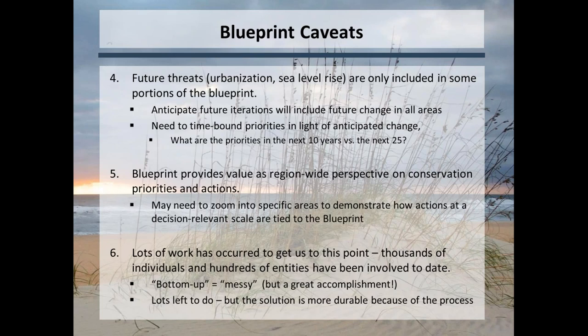In general, the blueprint provides value with a more regional-wide perspective when we need to cut across big areas and multiple states. You might need to zoom into specific areas, going to the specifics of each individual blueprint depending on the scale you're looking at. We've been taking a bottom-up approach, which is a little messy — you can account for the unique ecosystems and things going on in each cooperative — but it's a little messier than doing one consistent approach across the whole piece. There's plenty of room for improvement.